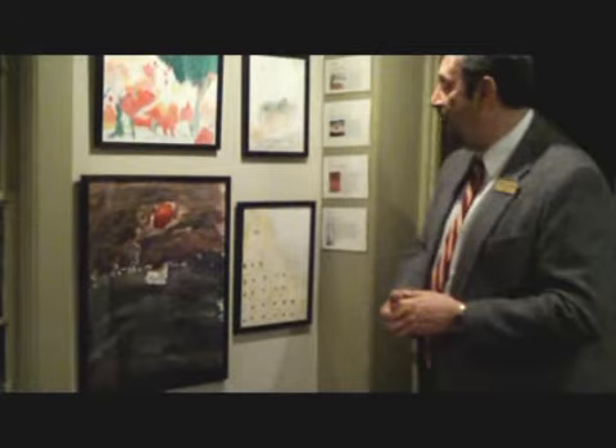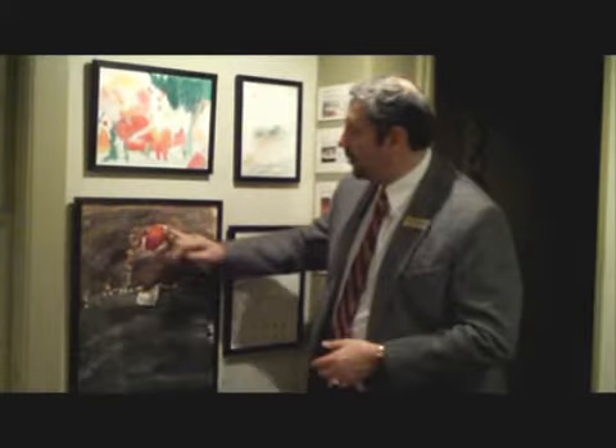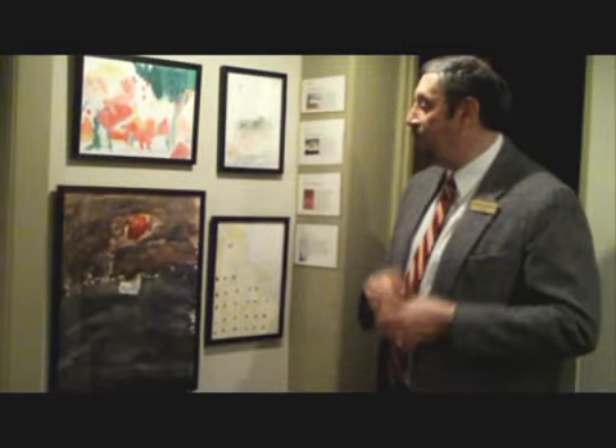This really interesting piece here by Kevin Nickerson is really close in feel to the work of Mark Rothko. You can sort of see the color fields, the red circles, and it is very evocative of the landscape and at the same time it's very abstract.